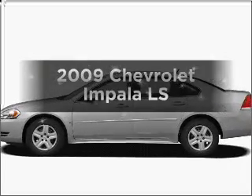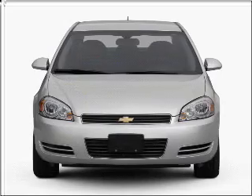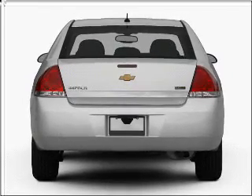Check out this 2009 Chevrolet Impala. This is the set of wheels you've been looking for, with a reliable six-cylinder engine connected to a smooth-shifting automatic transmission. Brake safely with the anti-lock braking system.